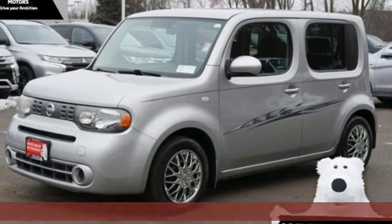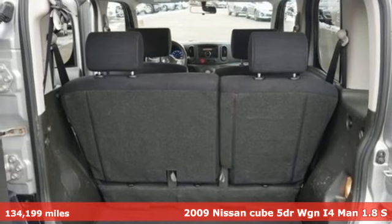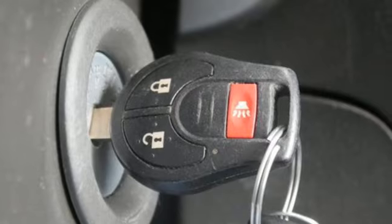Here's a 2009 Nissan Cube. Think inside the box with the eclectic style that smiles at the world. You'll look forward to every drive with features like these.